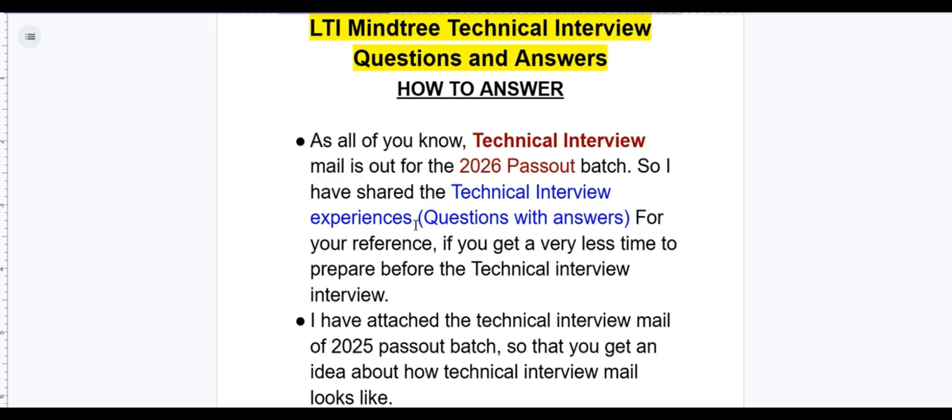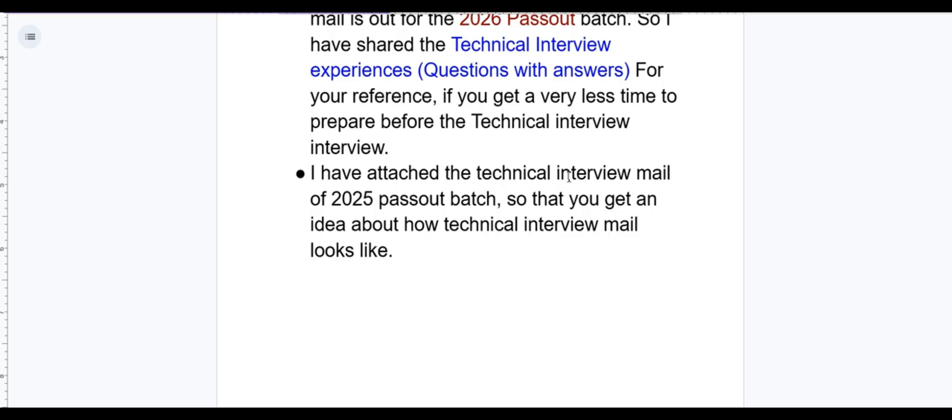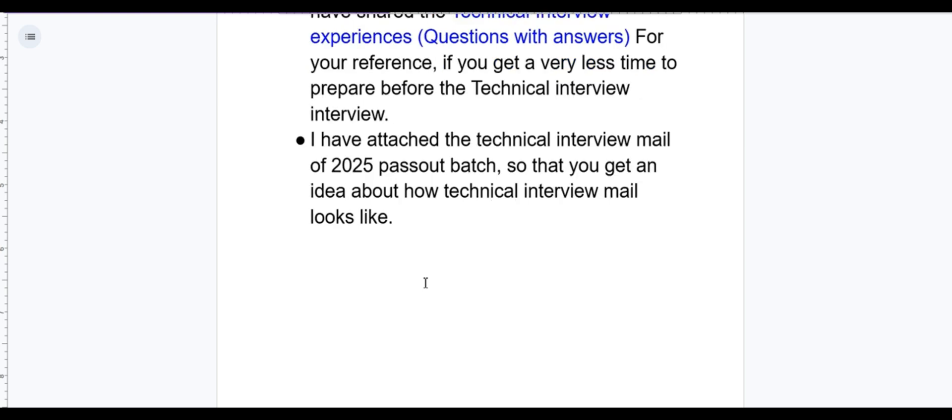I have shared technical interview experiences based on previous year data for your reference. If you have very little time to prepare before the technical interview, then this is the right video for you. I have also attached the technical interview mail of the 2025 pass-out batch so that you can get an idea of how a technical interview mail looks.